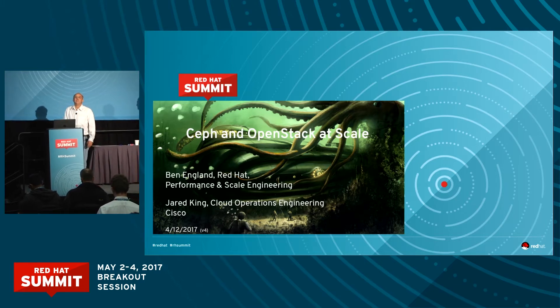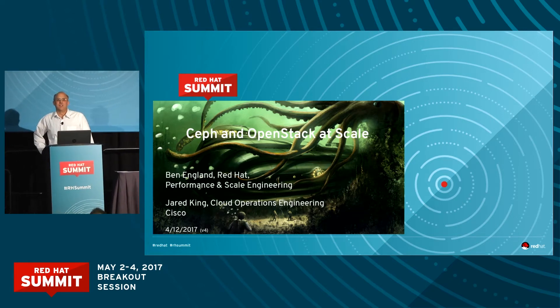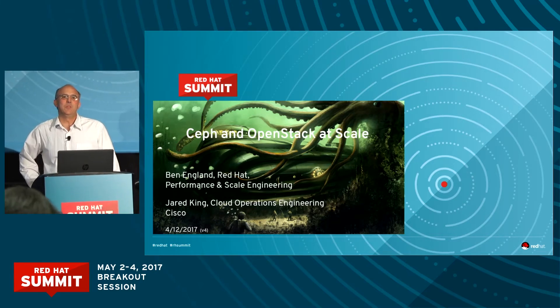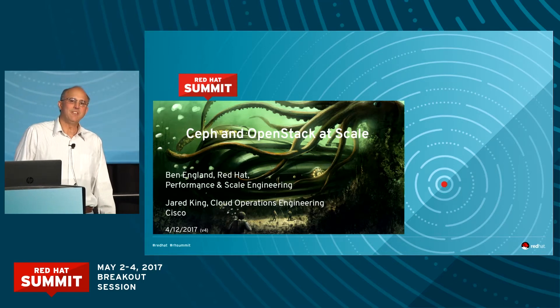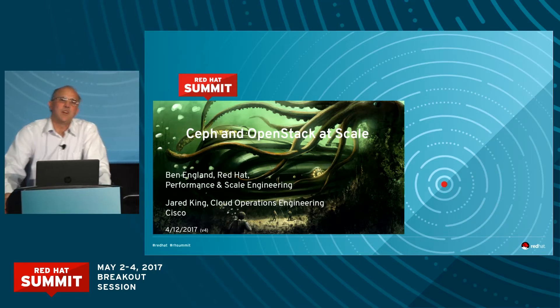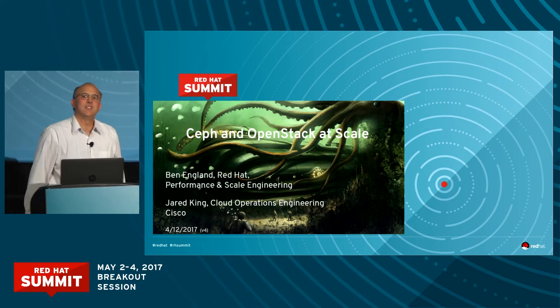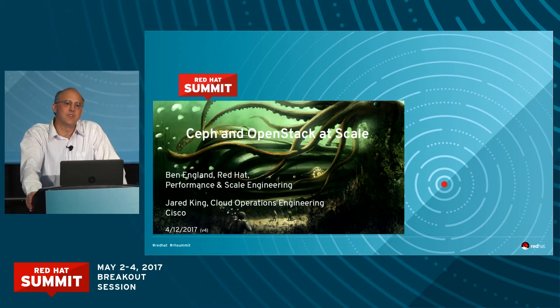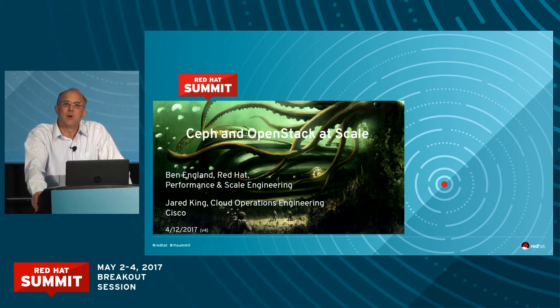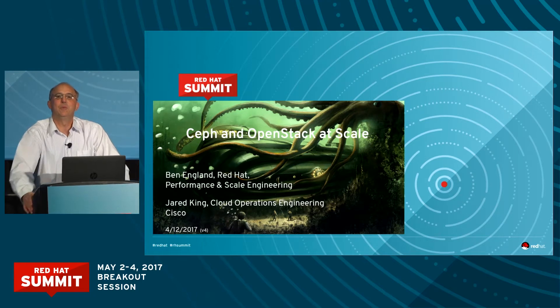Welcome to our talk about Ceph and OpenStack at Scale. I'm Ben Englund from Red Hat Performance and Scale Engineering, and I've got with me Jared King from Cisco Cloud Operations Engineering. Jared and his team have years of experience deploying Ceph OpenStack clusters, and we're also going to talk about Red Hat's own work in the new Scale Lab with Ceph and OpenStack.